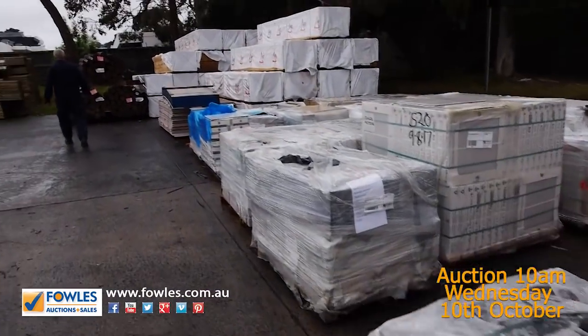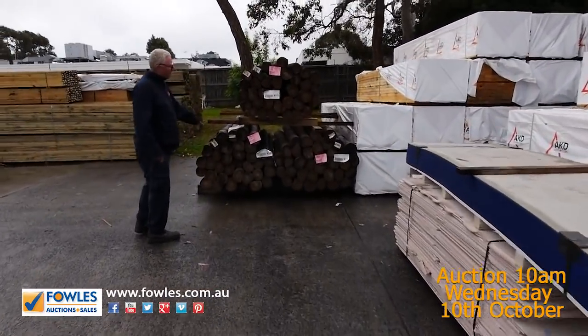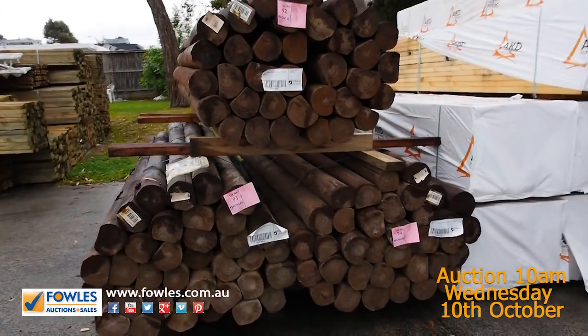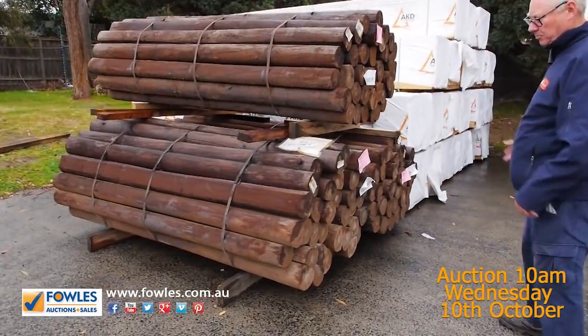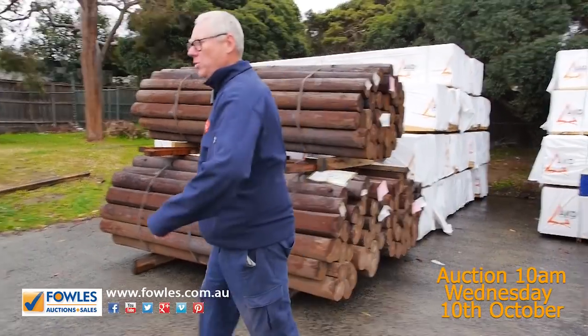There are some tree-to-pine poles here — some Creosote tree-to-pine poles, lots 92, 93, and 94. Some nice big large poles there, so I'm sure they'll be pretty popular. What length are they? They are 2.4 — so your 8-footers — really good length there.